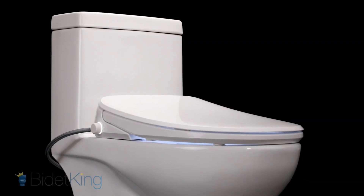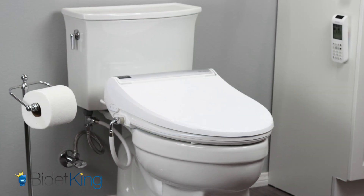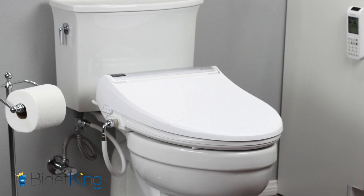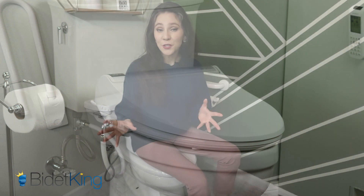You'll want to get the most bang for your buck by checking the bidet seat weight capacity. Most bidet seats accommodate people up to 330 pounds. If you need something at a higher capacity, the BB2000 Bliss bidets are made for users up to 450 pounds.